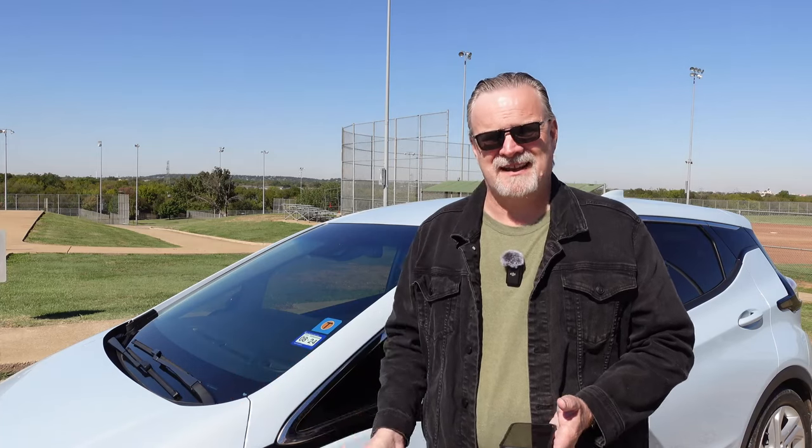An electric vehicle will road trip just fine, but there are some essential things that you need. The number one essential is going to be planning. You don't want to take your brand new electric vehicle on a long road trip without realizing that there are not public chargers at every exit like there are gas stations. So you need to plan.